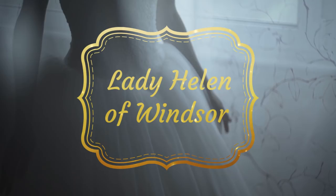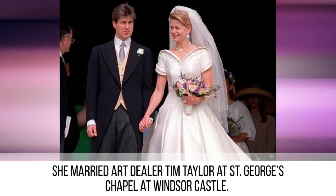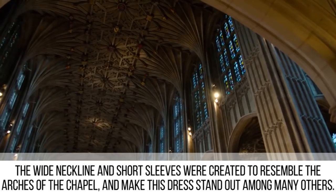Lady Helen of Windsor. We love royal weddings that stand out from the crowd, like this one worn by Lady Helen of Windsor. She married art dealer Tim Taylor at St. George's Chapel at Windsor Castle. The unique features of the building were used as inspiration for the remarkable shape of the wedding gown. The wide neckline and short sleeves were created to resemble the arches of the chapel. The fit of the dress is positively immaculate and the embroidery was designed to complement the diamond and pearl tiara that the bride would be wearing.